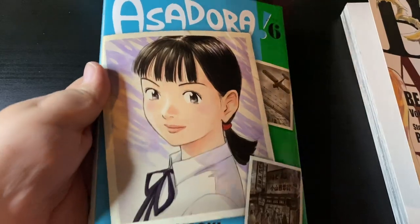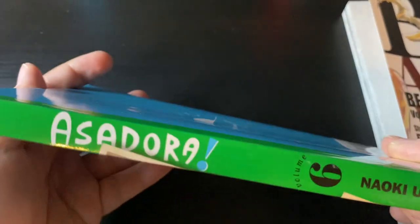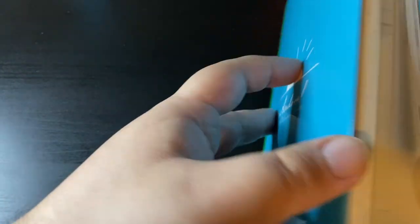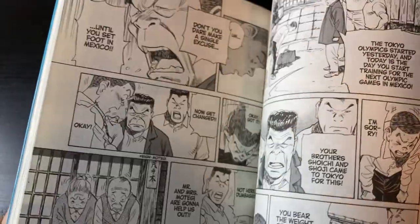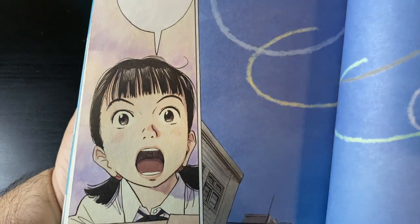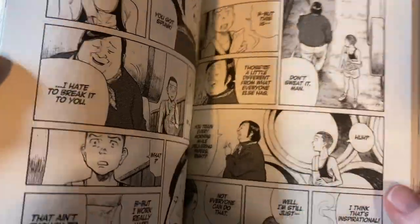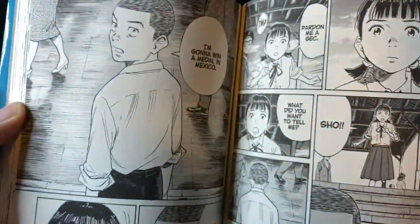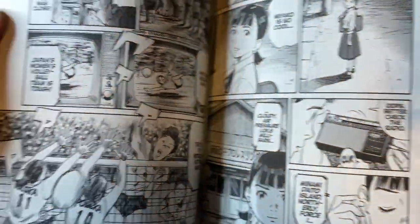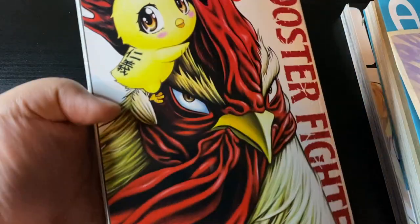Asadora volume 6 from Naoki Urasawa — super excited to have this. I love the series; I made a first impressions video on my overall thoughts on the first volume. What's really cool about this release is that we are up to date with Japan — volume 6 came out in Japan last year, so we're officially caught up. I don't know when we're going to get volume 7, but it's great to see faster releases.